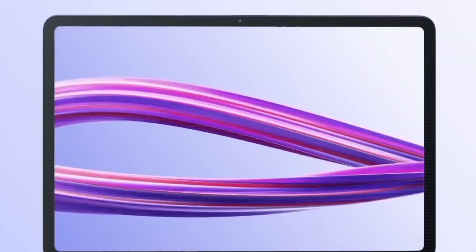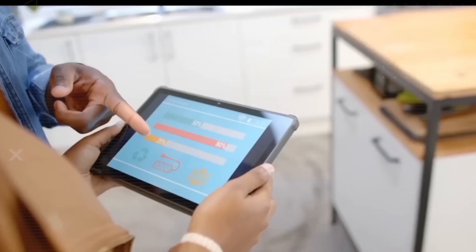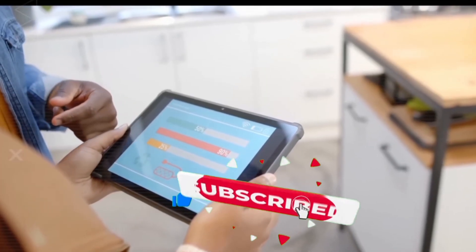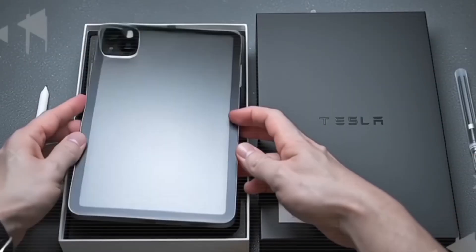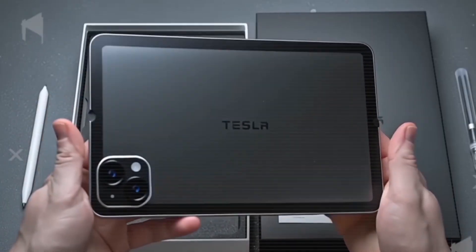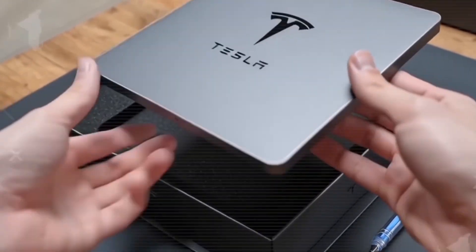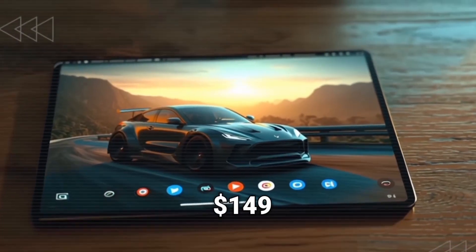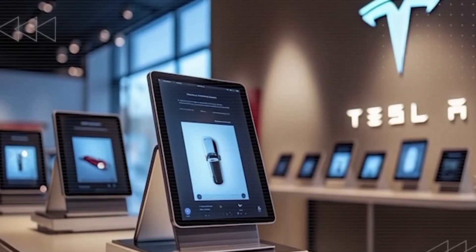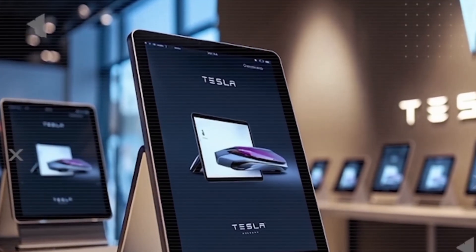If you think this really sounds like the device that could end Apple's iPad dominance, then hit that subscribe button and smash the bell icon, because you don't want to miss more insane Tesla updates coming up next. Think about it — one device that's a school laptop for kids, a mobile workstation for professionals, and a lifeline for remote areas. For just $149, Tesla isn't selling a tablet. They're building a whole new ecosystem, one that finally frees you from big tech's monopoly.